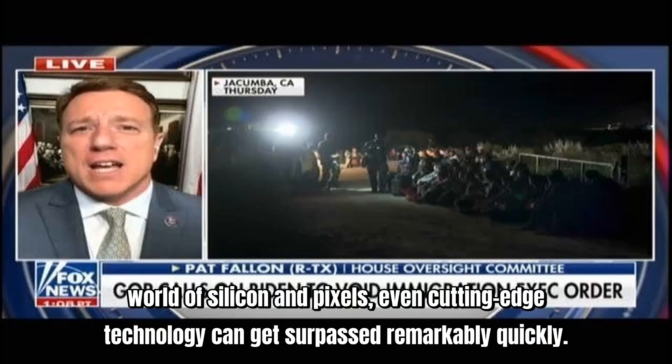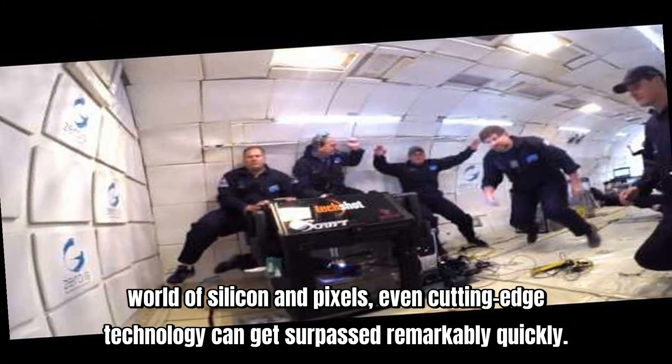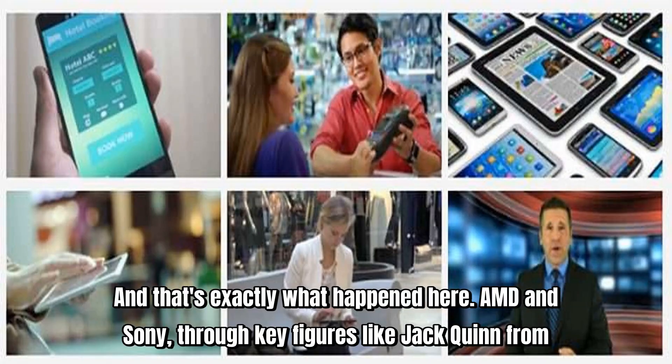But in the fast-paced world of silicon and pixels, even cutting-edge technology can get surpassed remarkably quickly. And that's exactly what happened here.